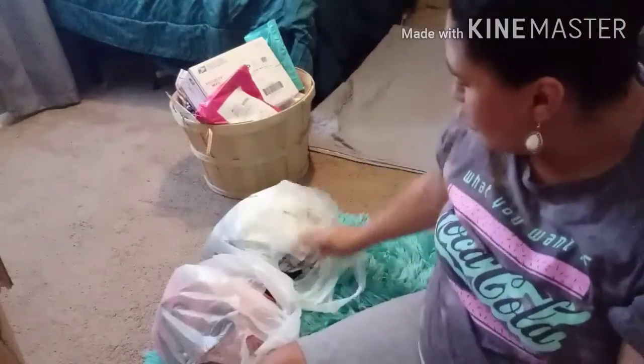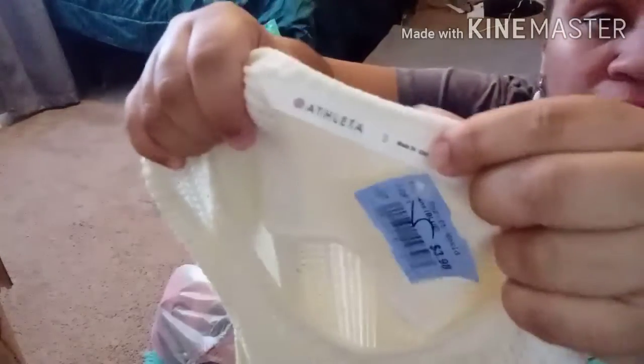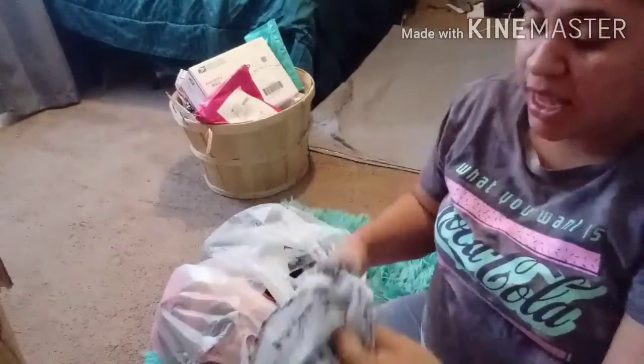Next I have this Athleta knit top. You can see the tag — Athleta, paid $3.98. It's got a crochet look and then a cutout at the bottom — super cute, super inexpensive.